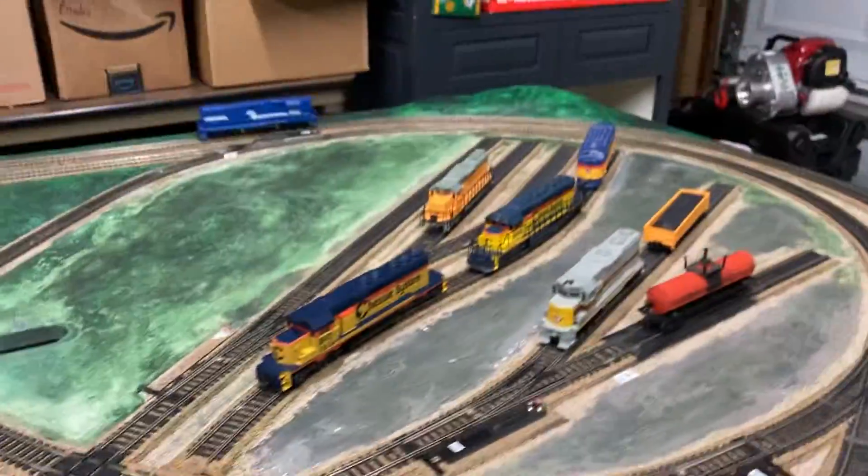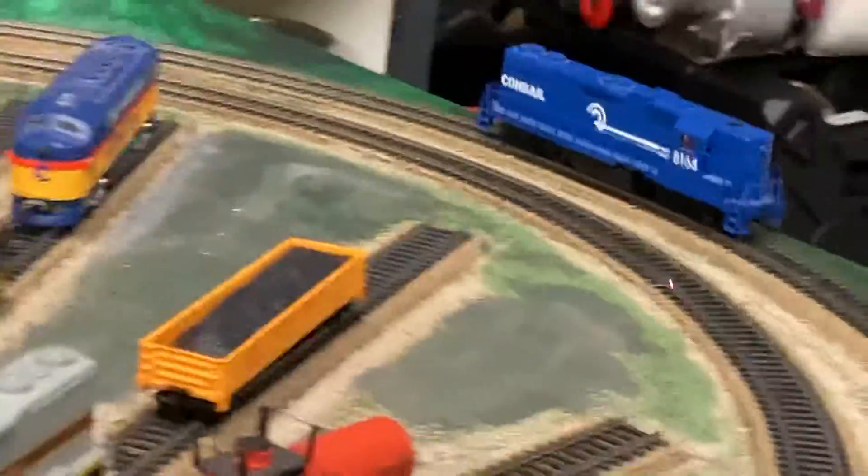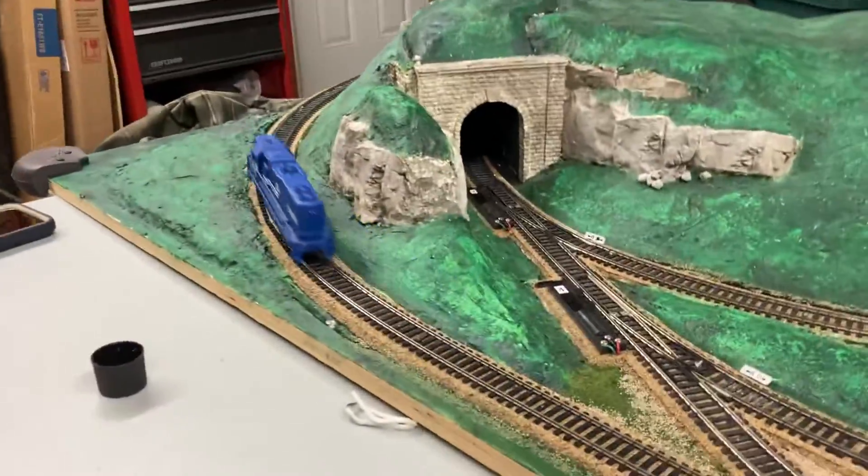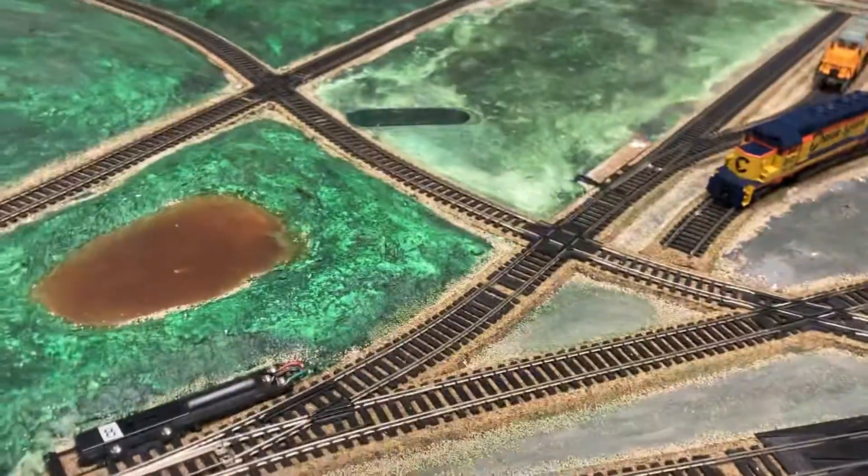We have the Conrail, kind of on its own, just running. Basically, there's a bunch of switches on this layout.